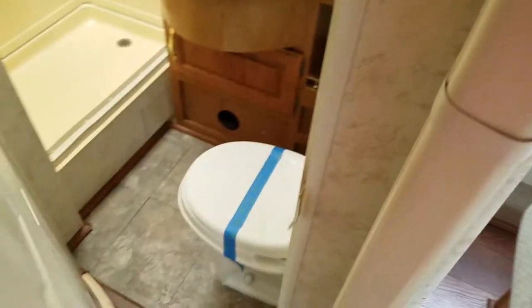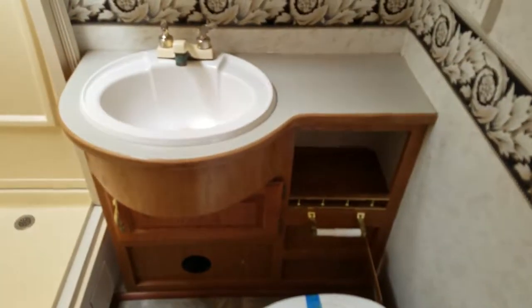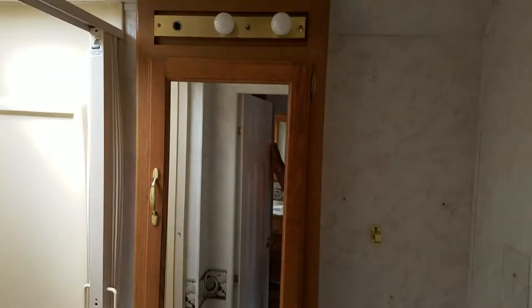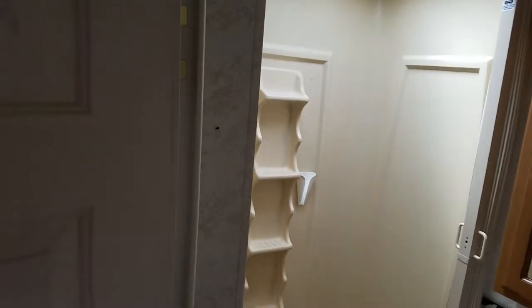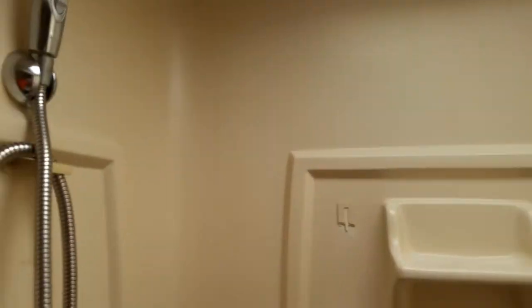Going into the bathroom — got your floor, sink, vanity, and shower. A lot of units will have leaking skylights around here, but there's no evidence of that. They did also seal around here, and it's a pretty big bathroom.